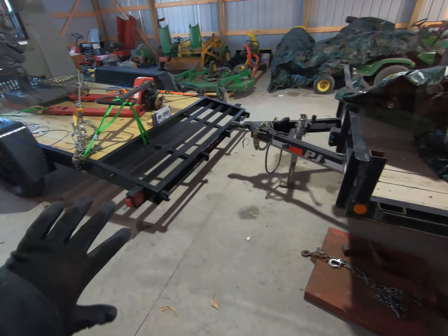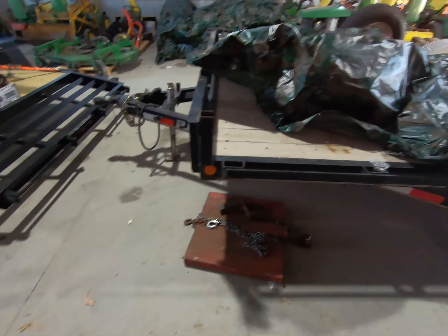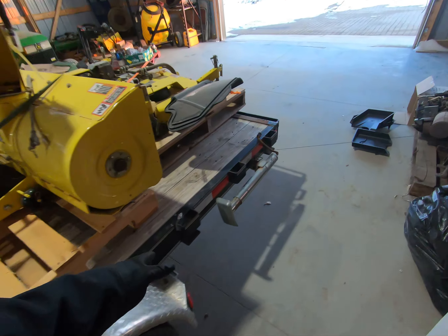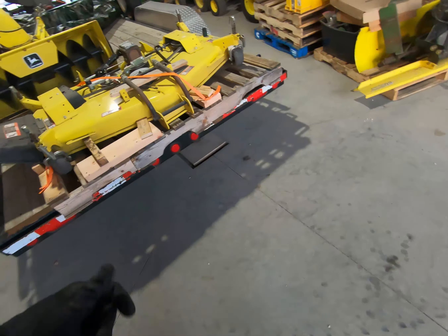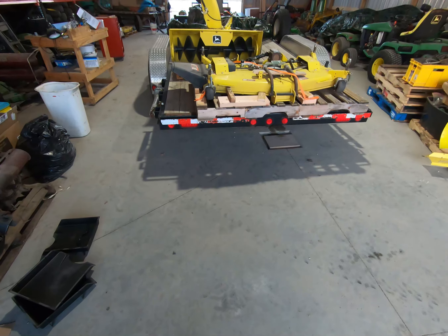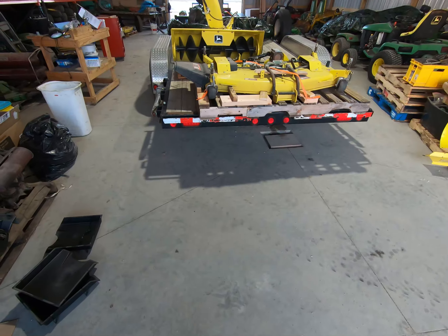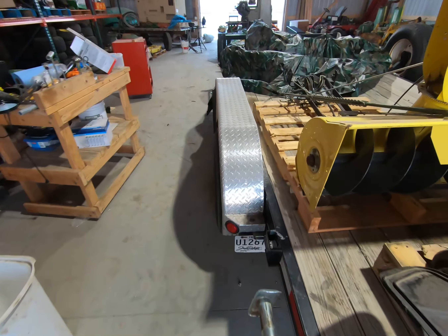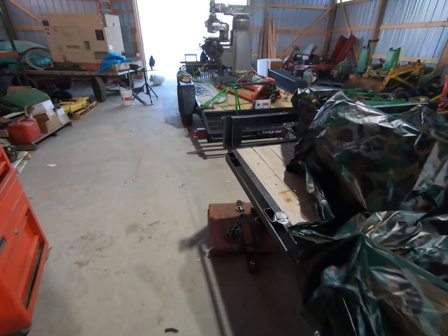One benefit of the Triple Crown is the foldable ramps — you leave them on the back and just fold them down. The PJ, I actually ordered with hideaway ramps instead of foldable ramps because I had to fit it in a very specific space and couldn't afford the height of foldable ramps sticking up. My next trailer will have fold-flat ramps — what PJ calls monster ramps — so you can use the full length of the trailer deck.